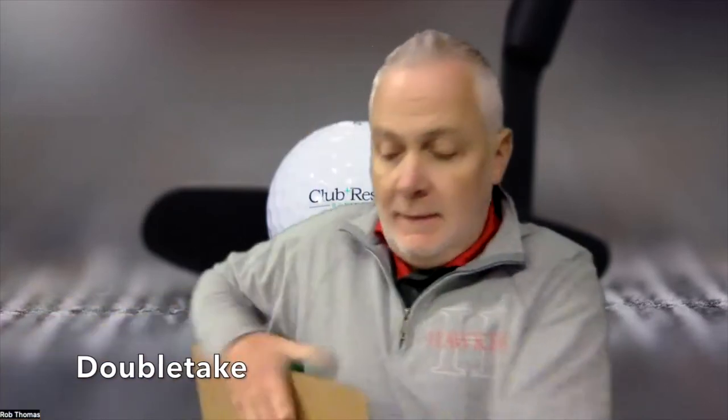Hello everyone, I'm Rob Thomas with Club Resort Business and we have a new package from Double Take. Double Take is a terrific company on the racket side of our industry. Pickleball is the fastest growing sport — we all know that — right across the country, but other racket sports have also seen a boost in activities. A rising tide lifts all ships, and tennis is certainly a beneficiary of that rising tide.